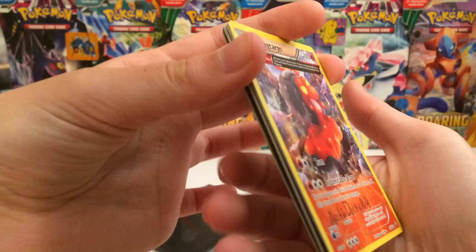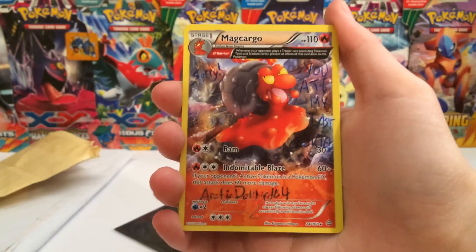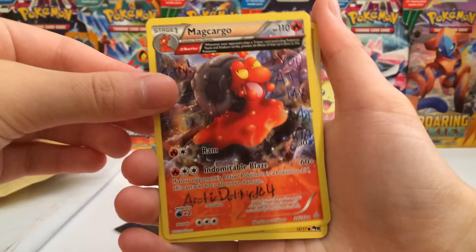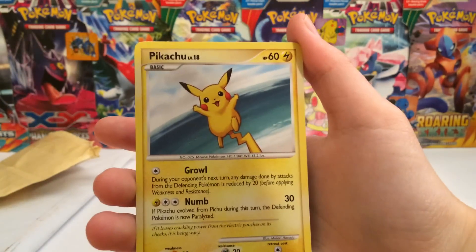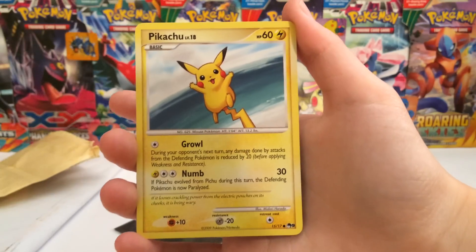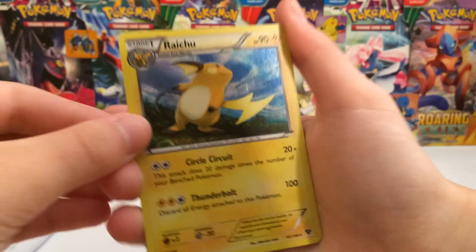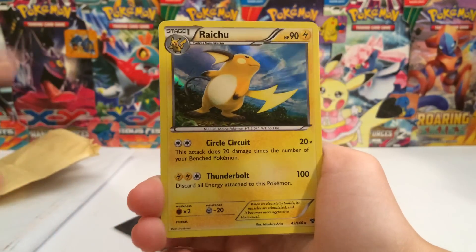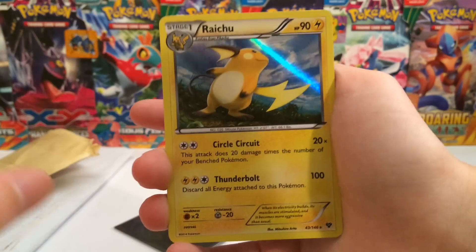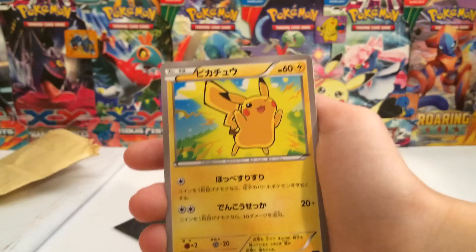We're going to start off with these cards here. We're starting off with an awesome looking signature card on a Makargo Ancient Trait — very nice looking, thank you for that. And then we have some Pikachus. This one is from Pop Series 9 — a very fantastic looking Pikachu. And here's a Raichu. This is actually quite playable, so it is up for trade if anyone is interested. It's from X and Y base.